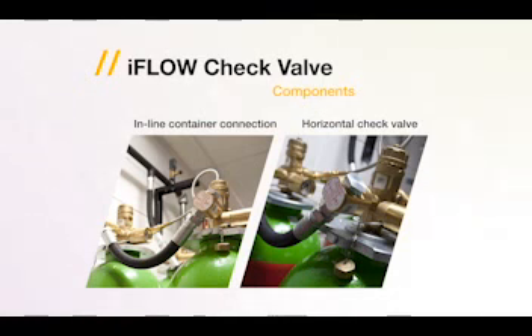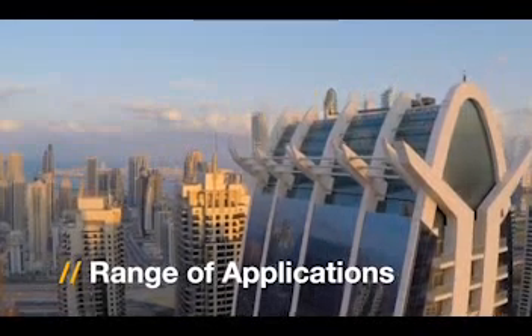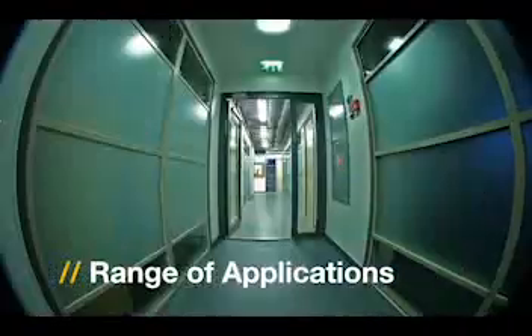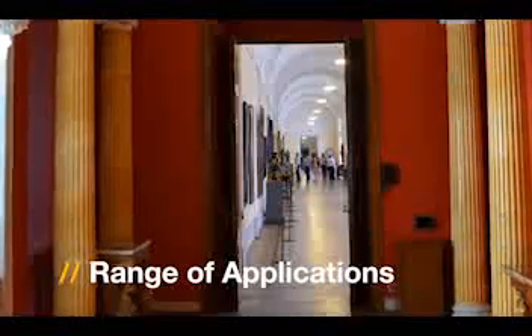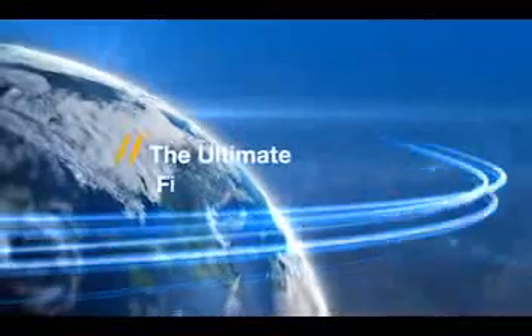This eases maintenance and installation. The iFlow system from Tyco can be used in a wide range of applications, from high-tech data centers to cultural buildings and financial institutions. No other fire suppression brand promises the full range of solutions or the quality of Tyco fire protection products.